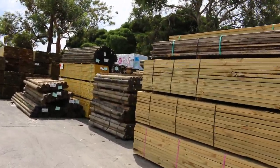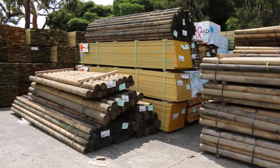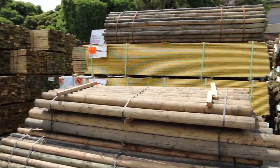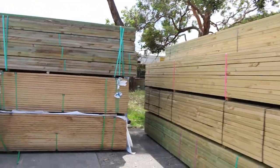We've had a nice load of treated pine poles in this morning, some of them up to 3.6 metres long as you can see there. They'll all list in your catalogue. A couple of packs of yellow tongue at the back there. Heaps more long length treated pine.